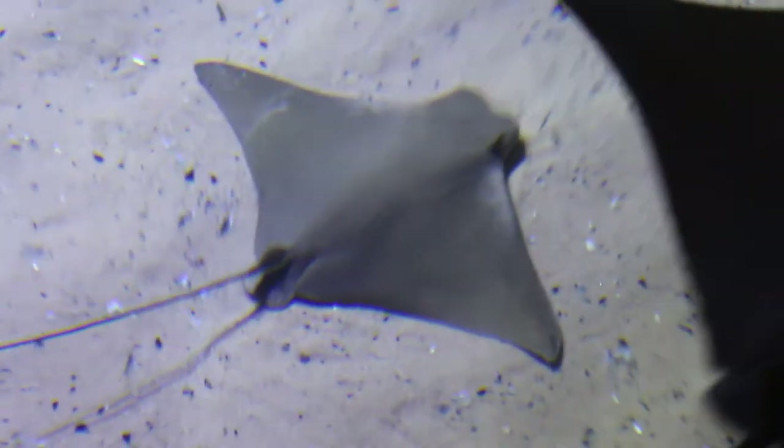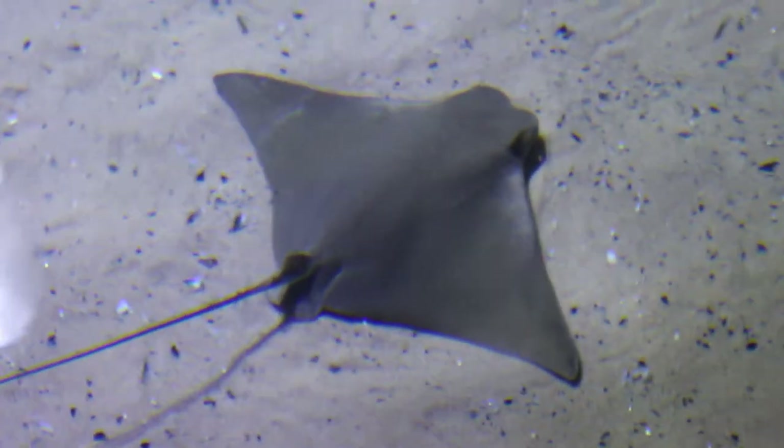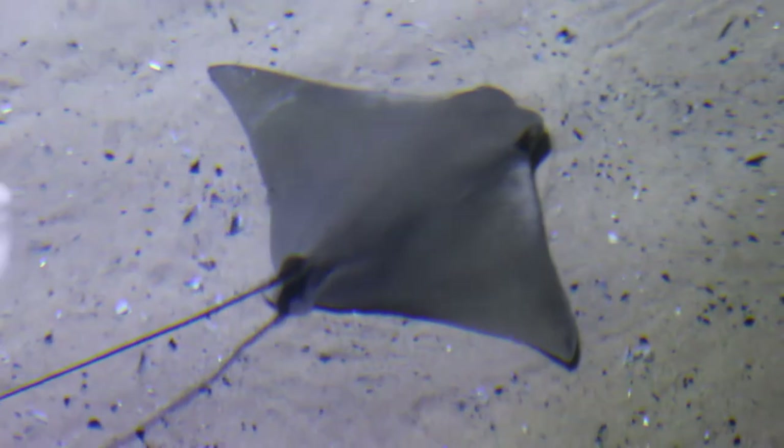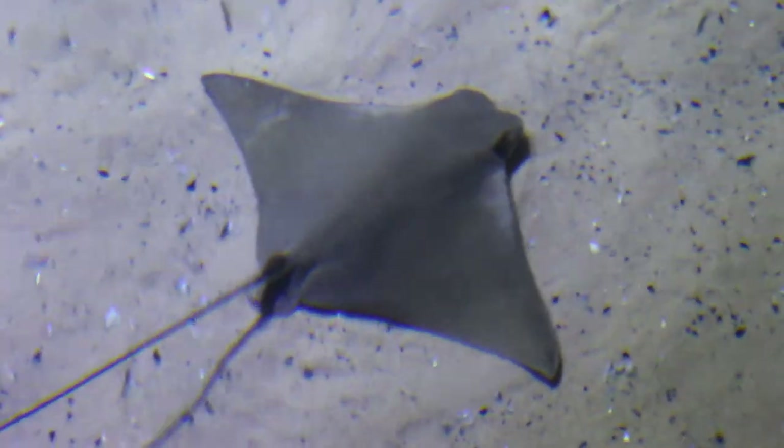Baby stingrays are often called pups, as are most other shark species. You'd call them pups once they're born, and they can come out as a live birth or as an egg-laid process.